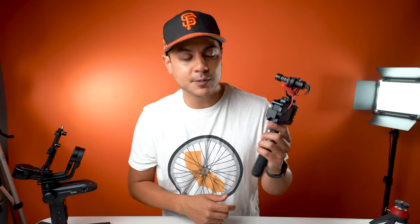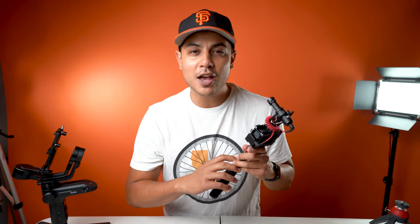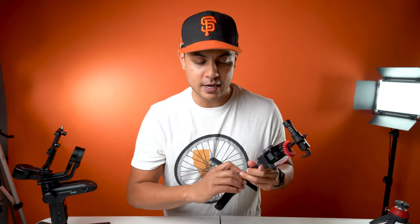So as you can see, the vlogging setup is awesome — stable footage, good audio, quality 4K. This is a no-brainer. Check out all my links below and let me know what you guys think of my setup and the DJI Osmo Action as a vlogging setup.